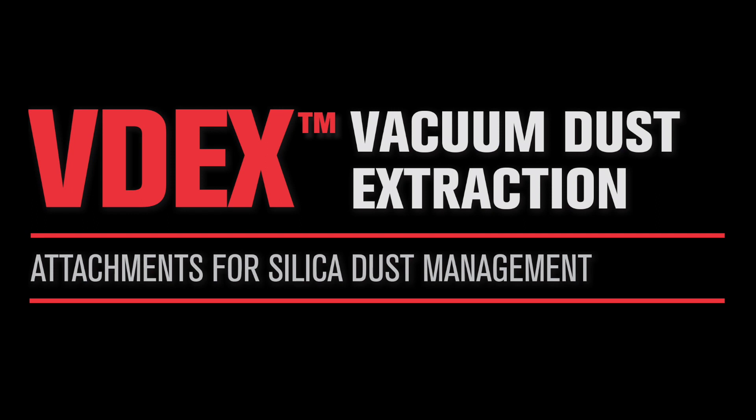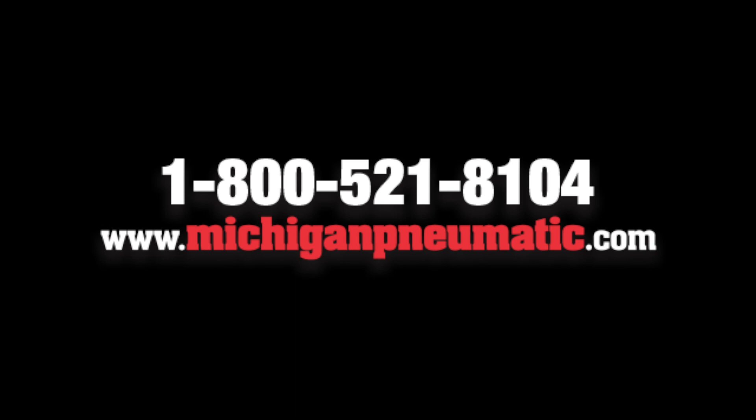VDEX, Vacuum Dust Extraction System. Call your sales representative today for more information.